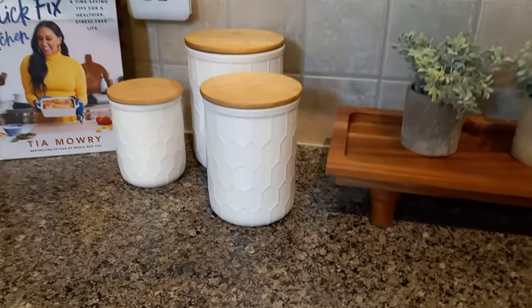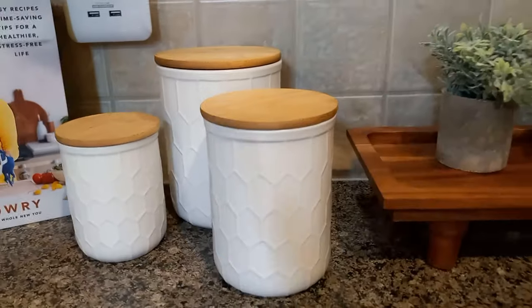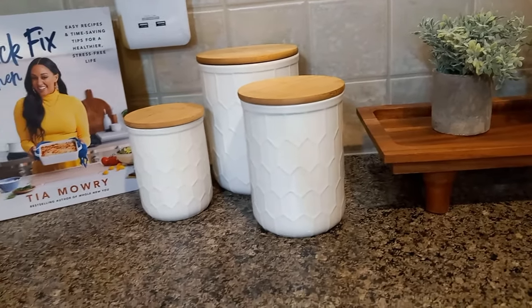First up is a set of canisters. You can get these just about anywhere. I have a set of three that look like this — kind of a honeycomb canister. Right now I'm using them for coffee, powdered creamer, and sugar in my kitchen. But I've also used these in the bathroom, especially the smaller two. You can use the smaller ones to fill with cotton balls, cotton swabs, disposable razors — anything like that. You can use them with the top or without.